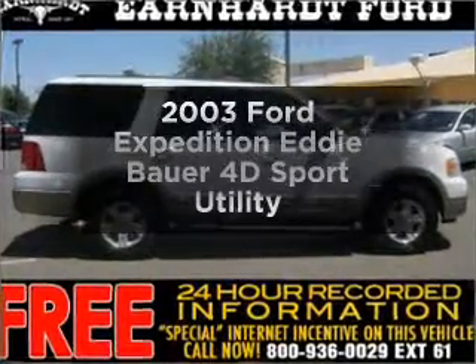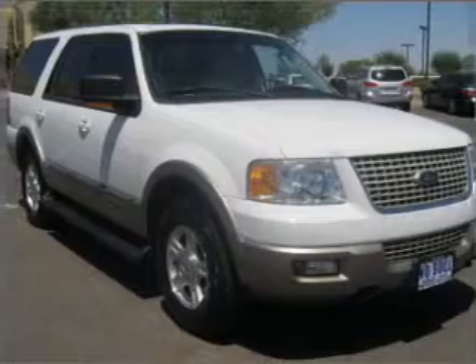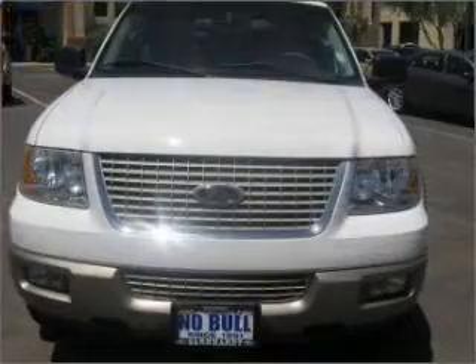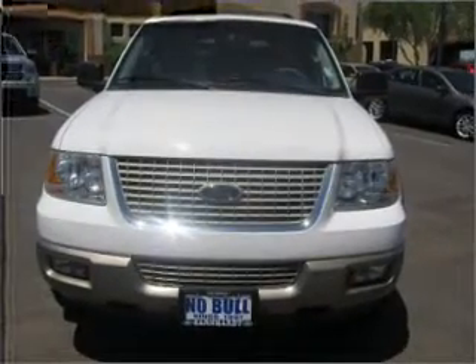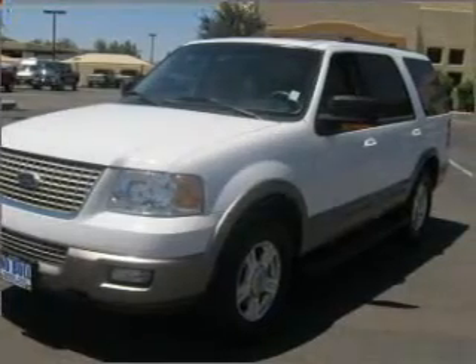Get noticed in this 2003 Ford Expedition. This is the set of wheels you've been looking for, with a reliable engine connected to a smooth-shifting automatic transmission. Premium wheels give a more luxurious look. Treat yourself to a premium sound system. The anti-lock braking system will help deliver you safely to your destination.